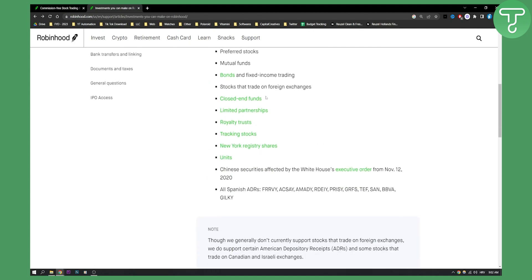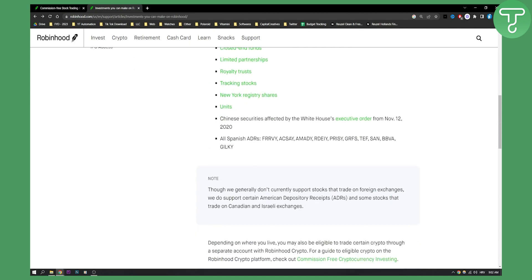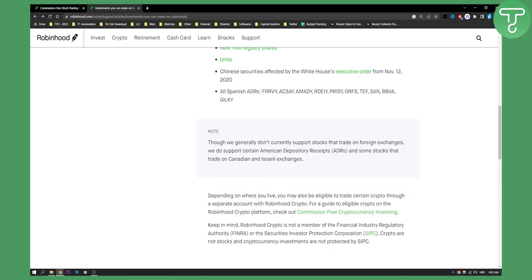So yeah, that's pretty much it. Robinhood generally doesn't currently support stocks that trade on foreign exchanges. They do support certain American Depository Receipts and some stocks that trade on Canadian and Israeli exchanges.